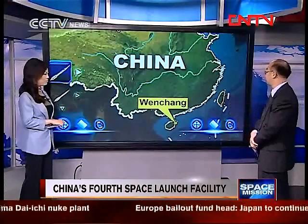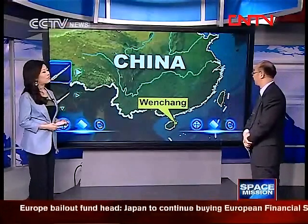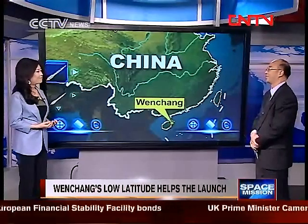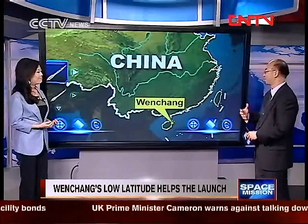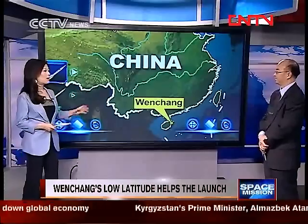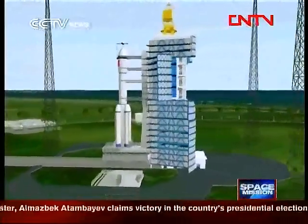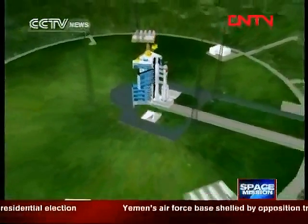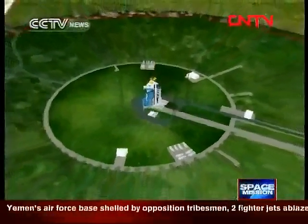Wenchang's latitude is low, so it's close to the equator. The launch can make use of and benefit from the Earth's rotation. The future plan for Wenchang is that China's own space station will be sent into space piece by piece right from there.